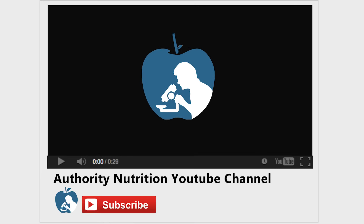Remember to combine matcha with a nutritious, lower-calorie diet and active lifestyle to optimize weight loss. Thanks for watching. Make sure to give this video a thumbs up if you found it informative, and don't forget to subscribe to Healthline's Authority Nutrition YouTube channel by clicking the red subscribe button below this video.